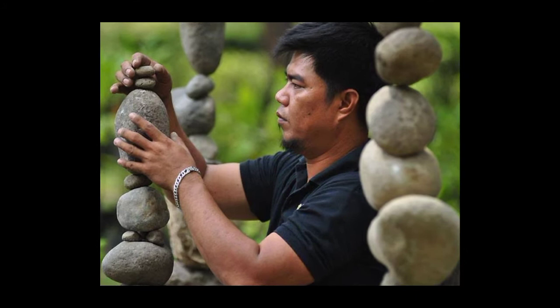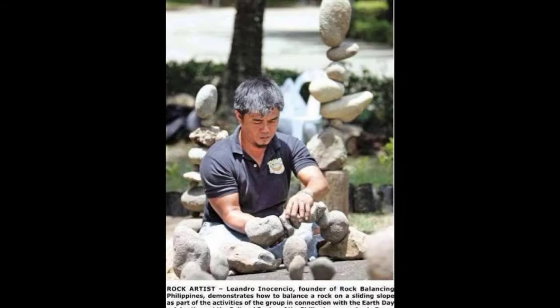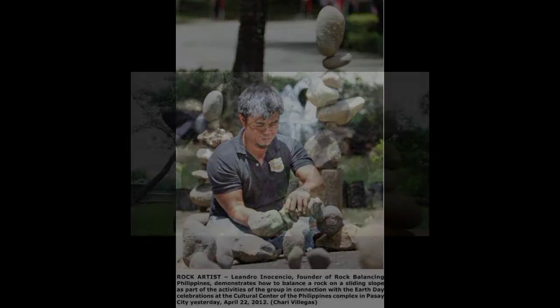Leandro Tamayo advocates for a greener and cleaner environment. The very reason why he introduced this art is not only for performing or exhibiting it, but also to persuade the locals to support his project named The Journey for the Trees. This project aims to give awareness and promote environmental conservation through conducting exhibitions of rock balancing.